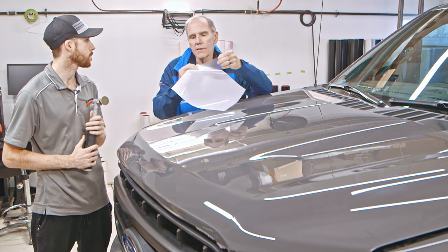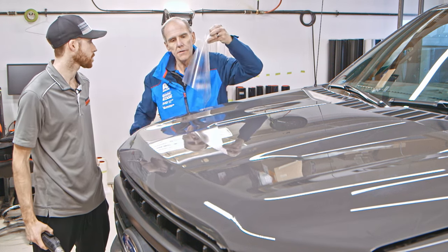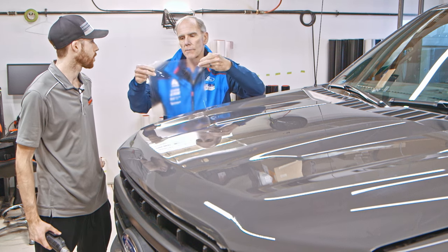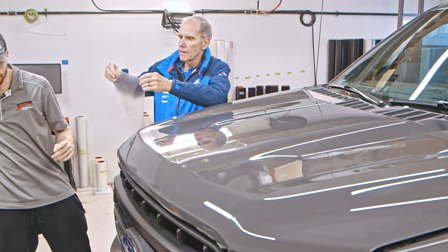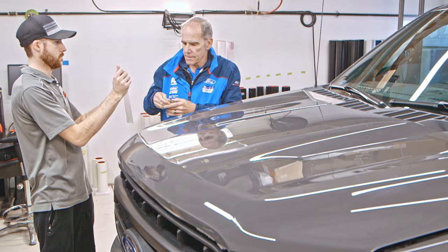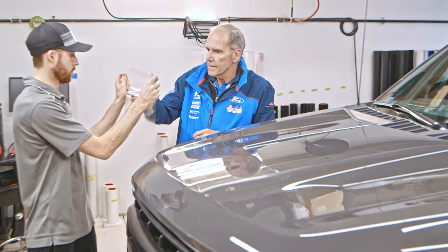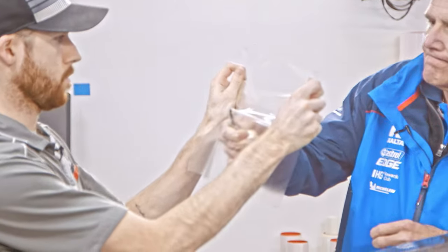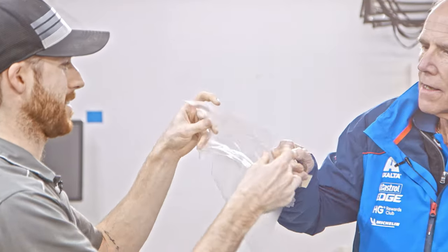To demonstrate the film — it comes with a white backing on it and adhesive on the other side. Hold that up, Shane — I'm going to take a key and try to poke through it. You're not getting anything through — it's tough. That's the value of the protection of the film.